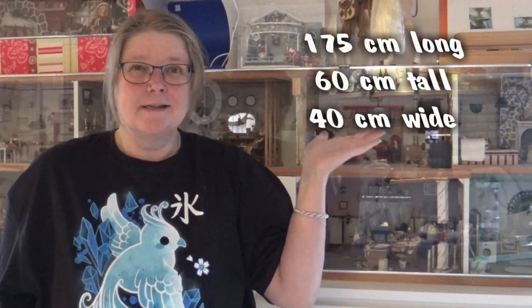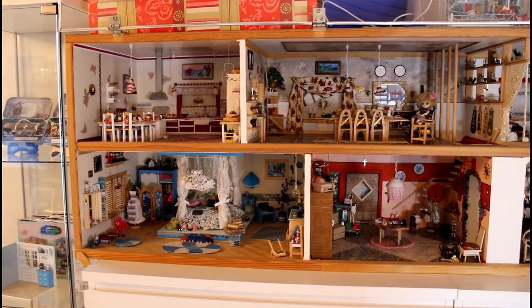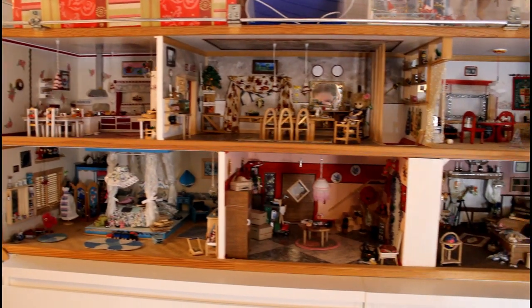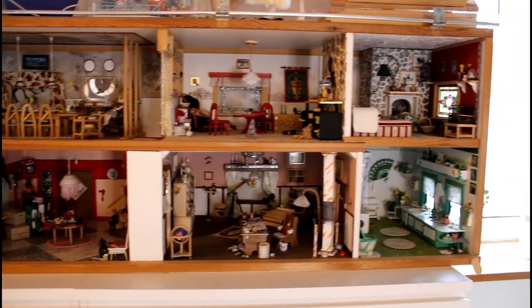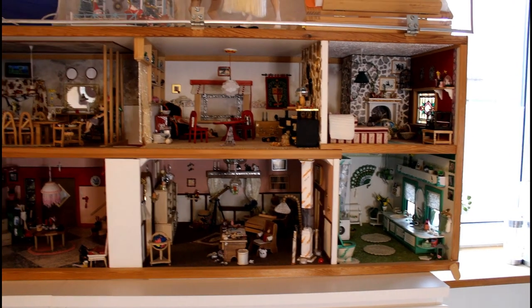Here are the facts about this house — it is quite big. I have a plexiglass plate here in front of the whole front of the house to protect it a bit more from dust. The whole house is designed by me, and my husband cut out all the wood plates for the house itself.